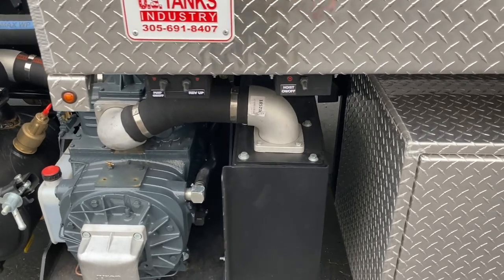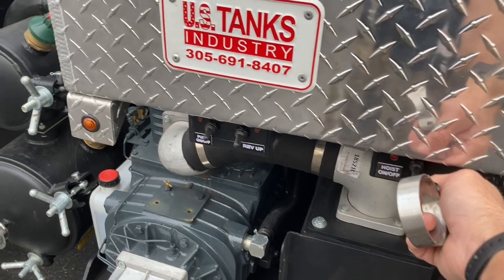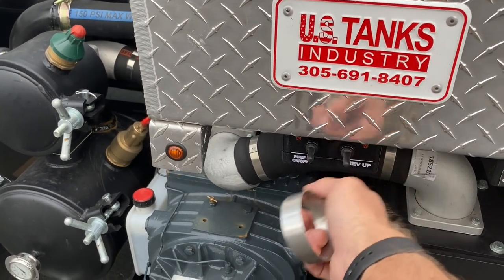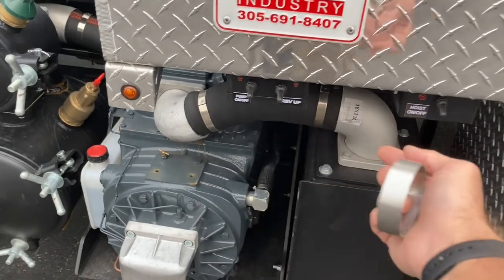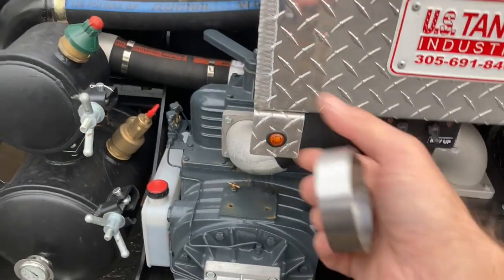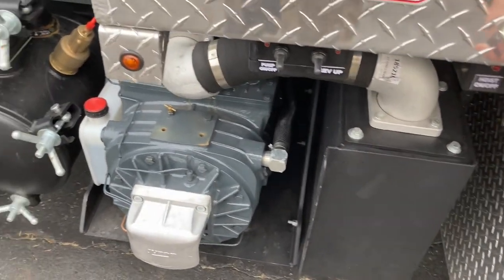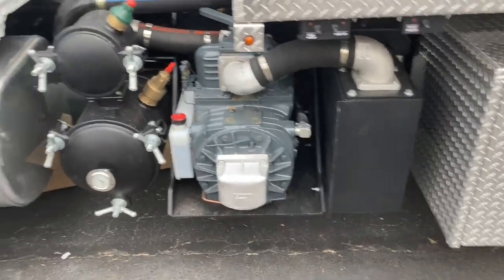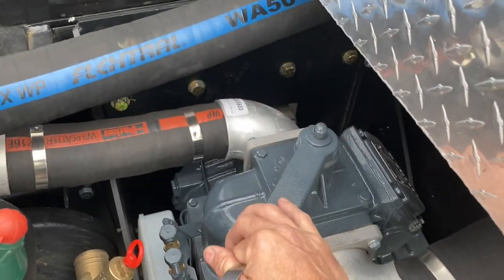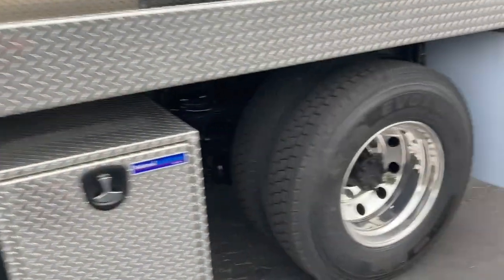Look at that — we've got some PTO controls here: hoist on and off. So we can power the PTO on from outside, rev up the truck outside, and control the speed of the vacuum pump with these switches. It looks like we can make it so the hydraulic pump is turning or not turning while the PTO is on, because the hydraulic dump function and vacuum function are both controlled by the PTO — so we can isolate those. This should be pressure mode, that should be vacuum mode. Pretty cool.